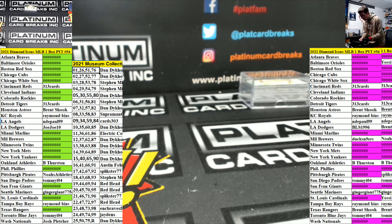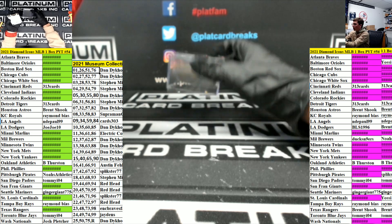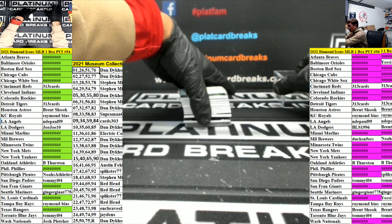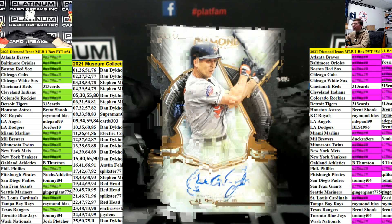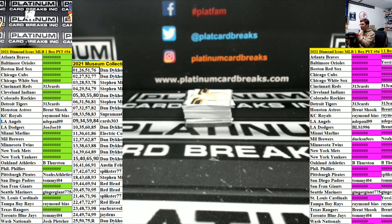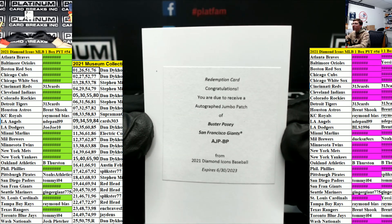Anyone on the icons? If not, I'll just do one at a time. Cal Ripken Jr. for the Orioles — 25, going to Dan. Buster Posey autographed jumbo patch for the Giants, going to Dan.